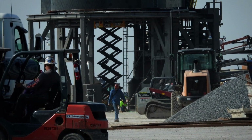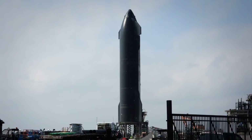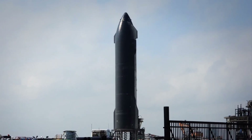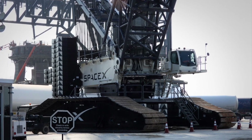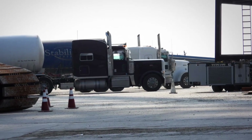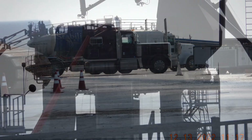They're doing a bunch of work over there. There's no booster currently on site here at the SpaceX launch site. But they are bringing in methane today. You can see that blue Stabilis is one of the methane tankers.